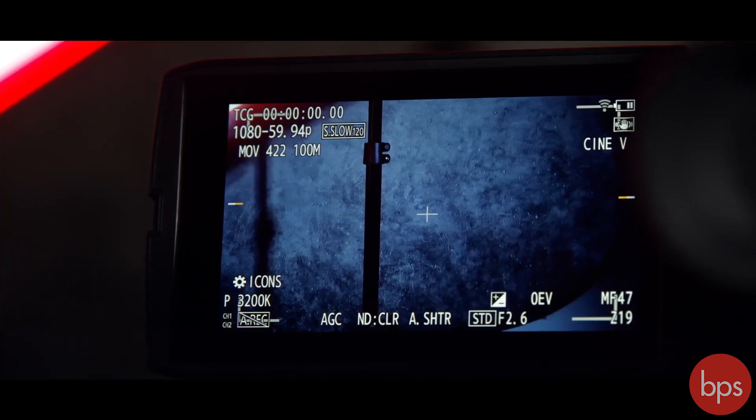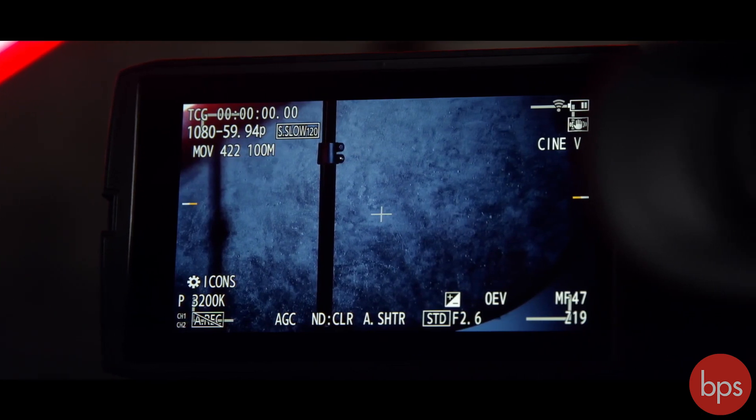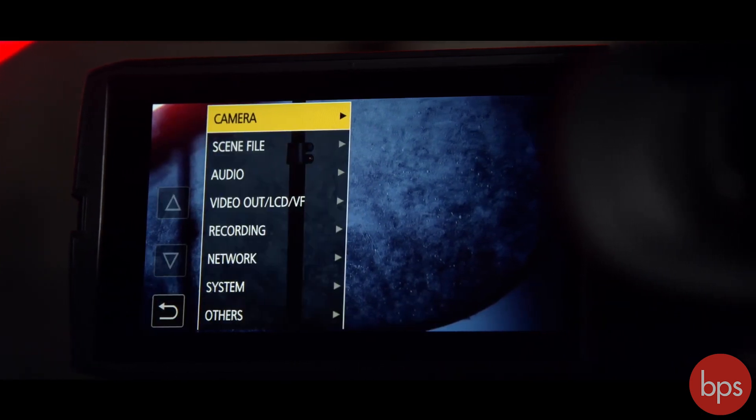All three cameras use Panasonic's high precision autofocus system, bringing along face detection and subject tracking with colour recognition.